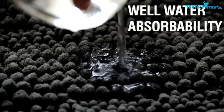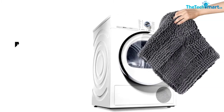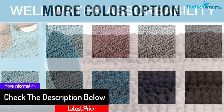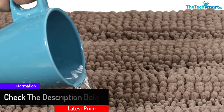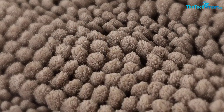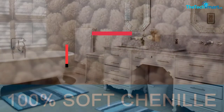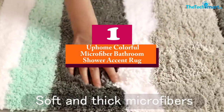The mat is safe to use thanks to its slip-resistant hot melt spray backing that prevents sliding. It is machine washable and designed to tumble dry on the low setting for easy maintenance. It comes in a range of sizes and neutral colors, and features bold pop stripe patterns, making it stylish while suiting different decor styles.